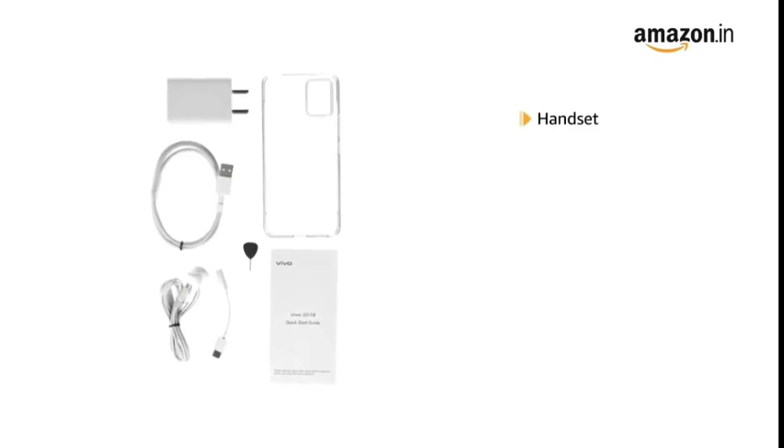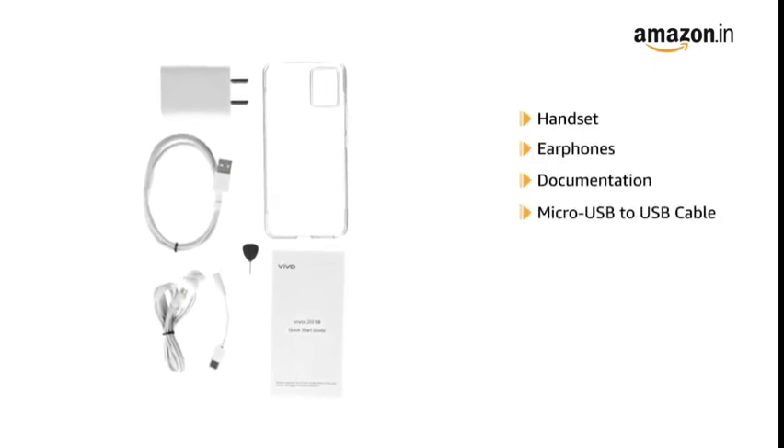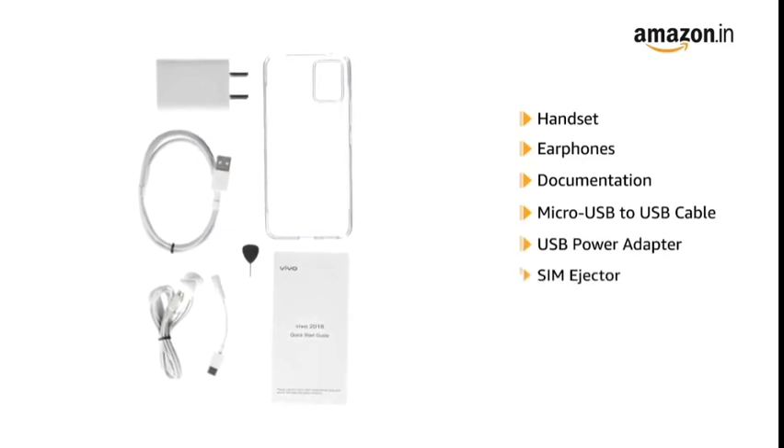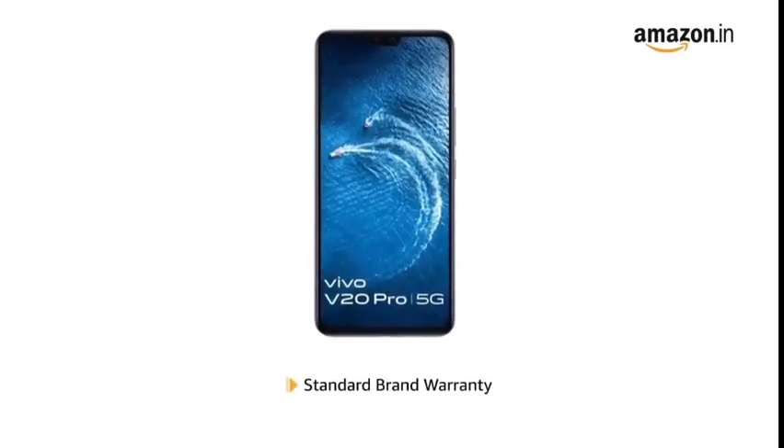The box includes a handset, earphones, documentation, micro-USB to USB cable, USB power adapter, SIM ejector, protective case, and protective film. This product comes with standard brand warranty.